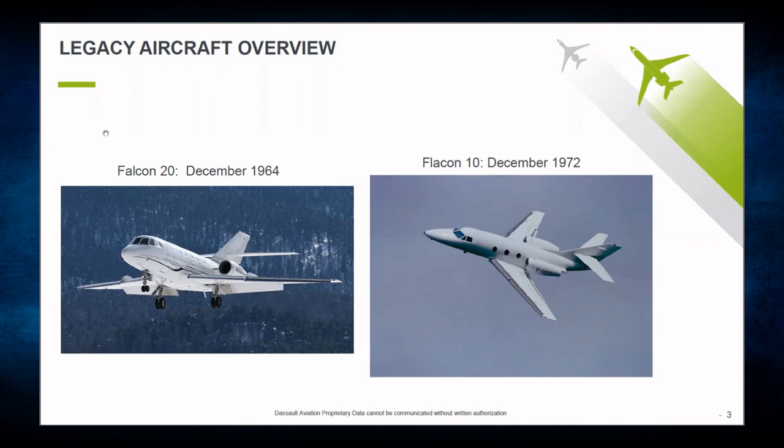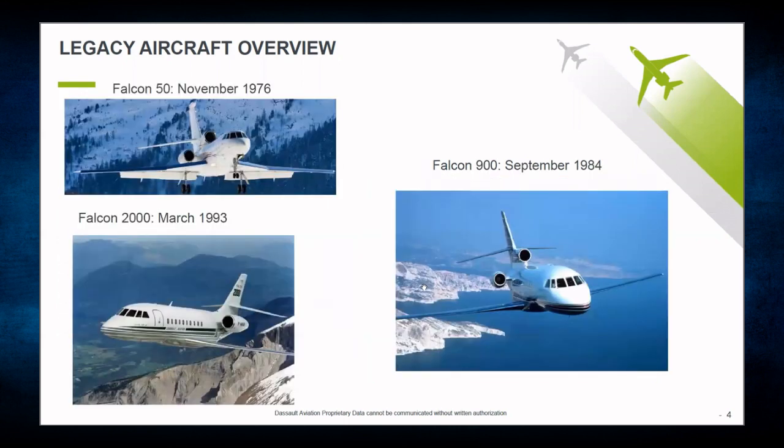Followed by the Falcon 20 was our Falcon 10, first launched in December of 1972. After the Falcon 10 came our first tri-jet aircraft, the Falcon 50, first delivered in November of 1976. Then we came out with the wider-bodied Falcon 900 in September of 1974. In March of 1973, we introduced the Falcon 2000, which filled a niche for twin-engine, wide-bodied aircraft.